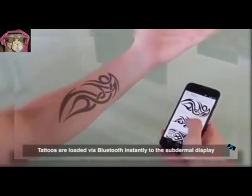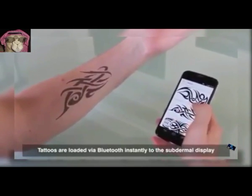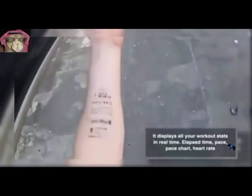14. Flexible Mutable Tattoo. A Bluetooth connected, kinetic battery charged display that lives in a human body.